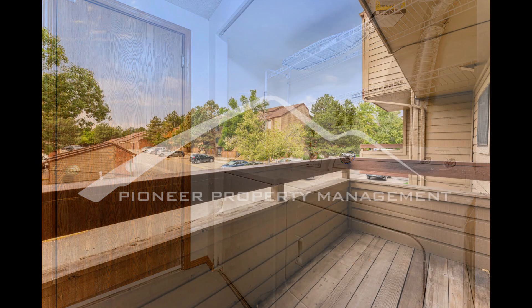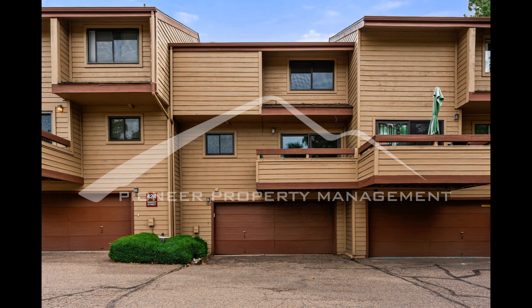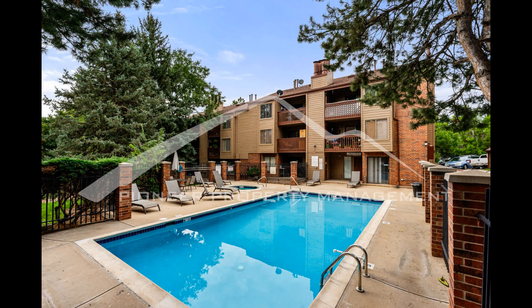If you are interested in this Lakewood, Colorado rental property, or want to know what other rentals are available in the area, contact us today. We are ready to help you find your next home.